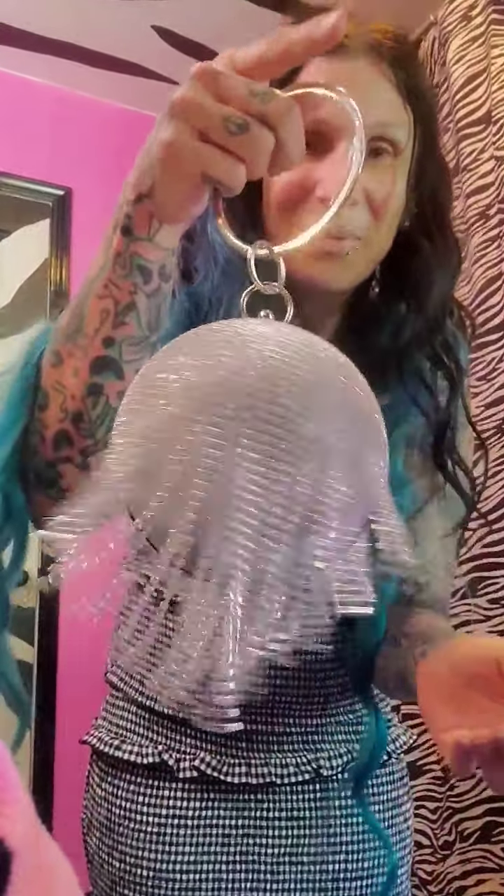First, I did get a couple purses. I'll show you this one because it's just really cute — just like a ball shape. It opens like that, and there's a chain that you can put on too. It's super fun, just like a little wristlet.